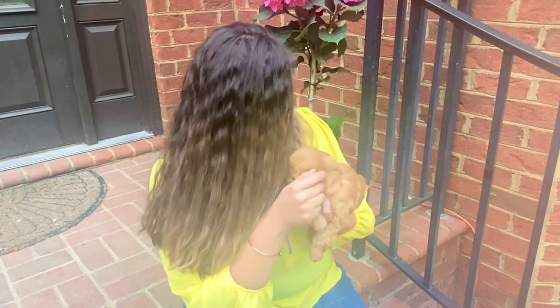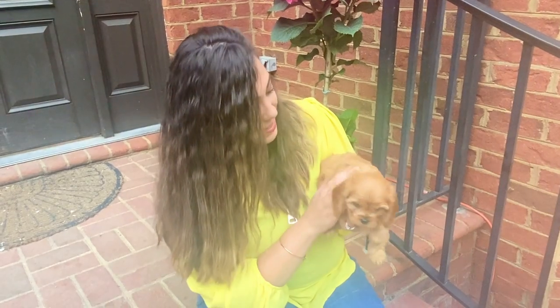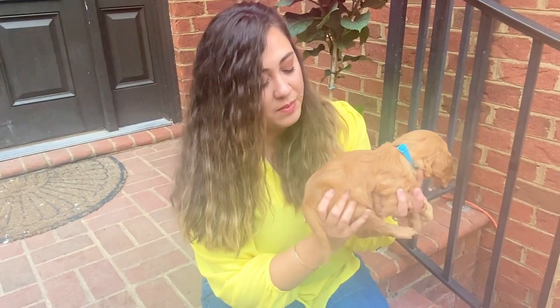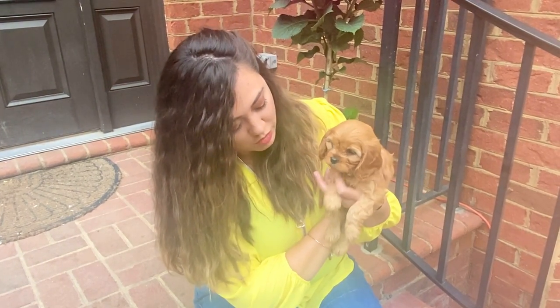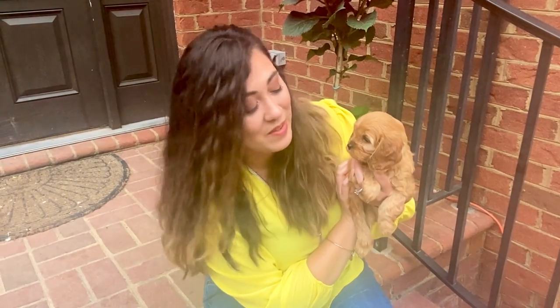He is a nice rich red through and through. He has the straighter coat of the three, but he does have some waves. I think he'll get a little bit curlier as time goes on. His paws are lighter like the other two, and he's also about three and a half pounds.